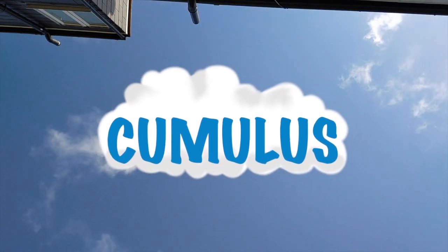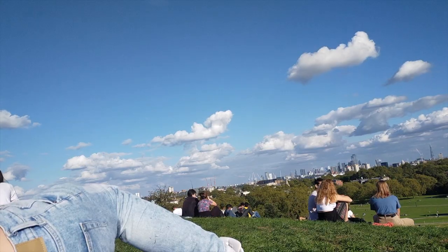Cumulus. Sometimes these guys are your best mates, other times they're your worst enemy. They look a little bit like cauliflowers and they're formed when the weather is warm enough to allow water vapor to pile up on top of itself into a big heap. In fact, that's what the Latin name cumulus means.